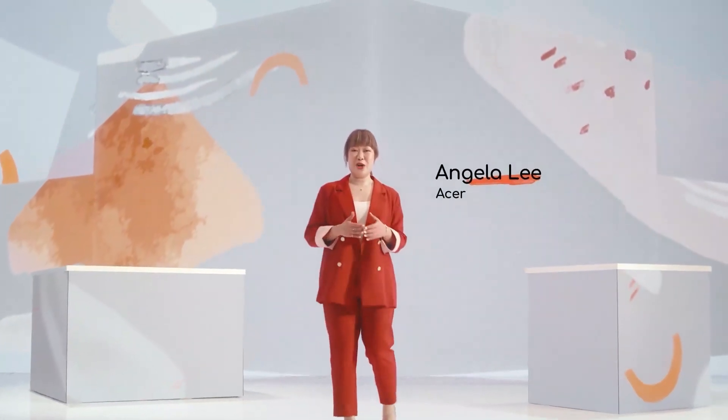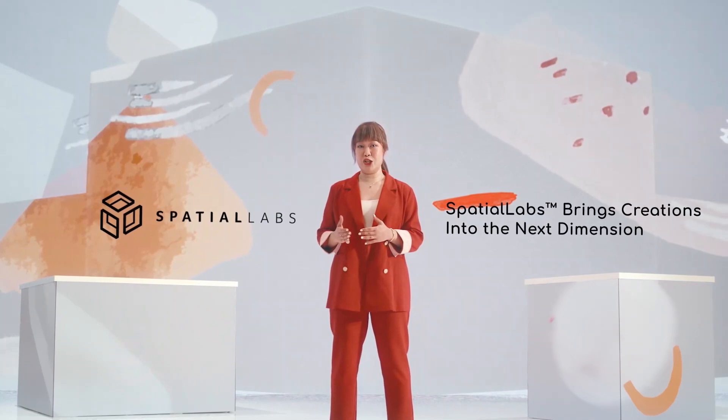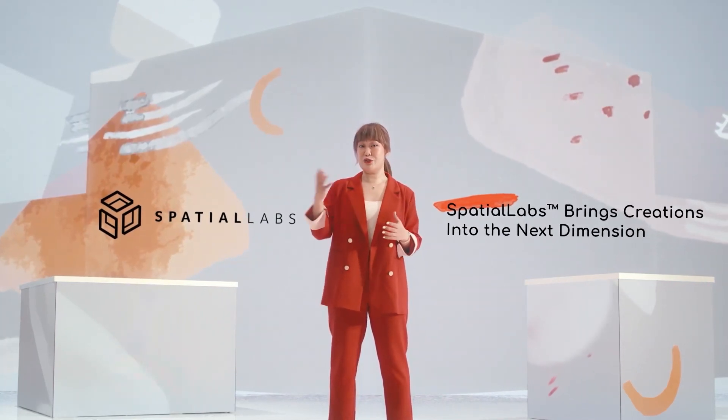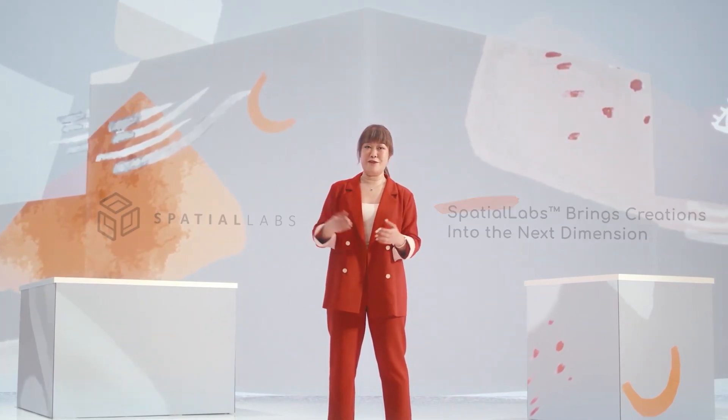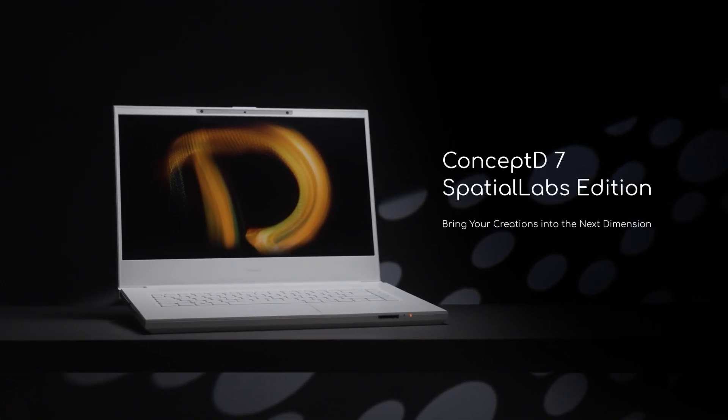At our last announcement, we introduced Spatial Labs, a new visualization technology which allows you to see your creations floating in front of the screen. Without further ado, today we're announcing the Concept D7 Spatial Labs Edition.